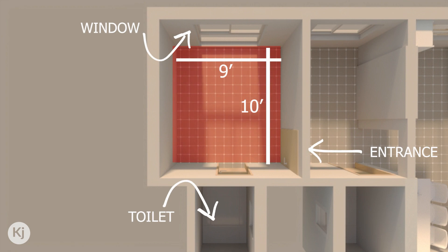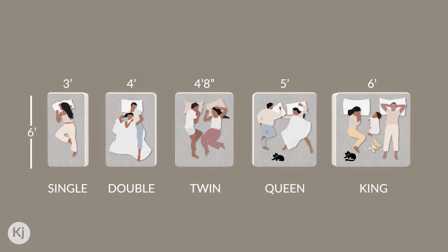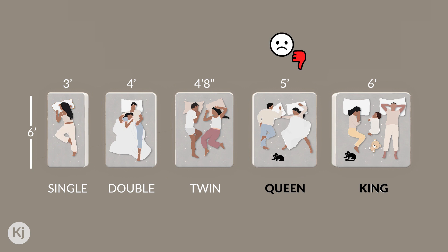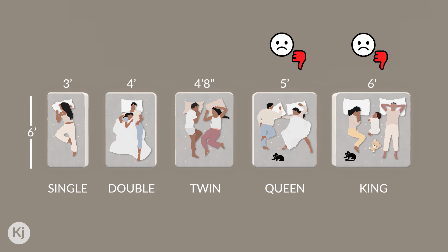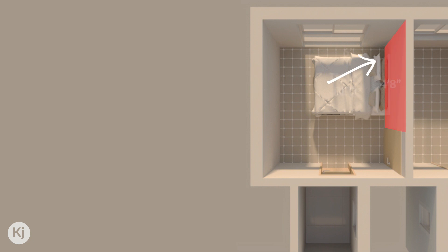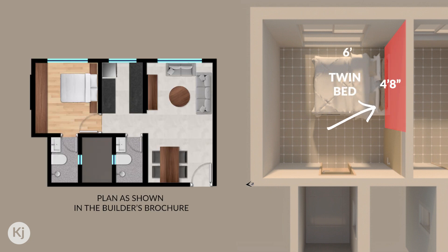By the looks of the bedroom size, the idea of using a queen or king size bed — let's just throw that out of the window. So I'm going to select the most apt double bed size, which is the twin bed, and place it against the same wall just like the builder has shown in the brochure.